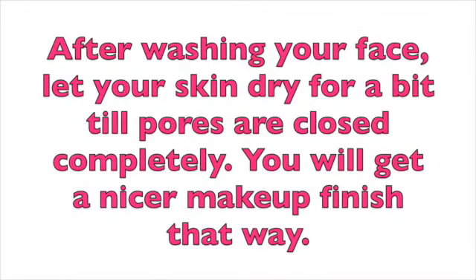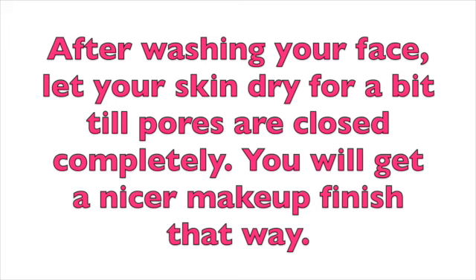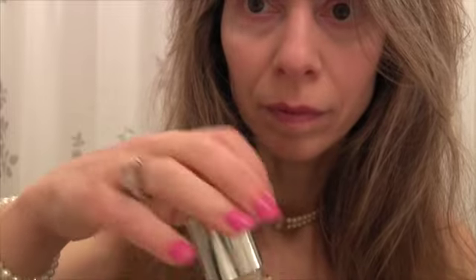Now let's get into our makeup tutorial. You'll want to start with a freshly washed face and clean skin. Apply your moisturizer, any acne treatment you want to use around your eyes, and make sure your skin is fresh and clean because your makeup will adhere better and last longer.